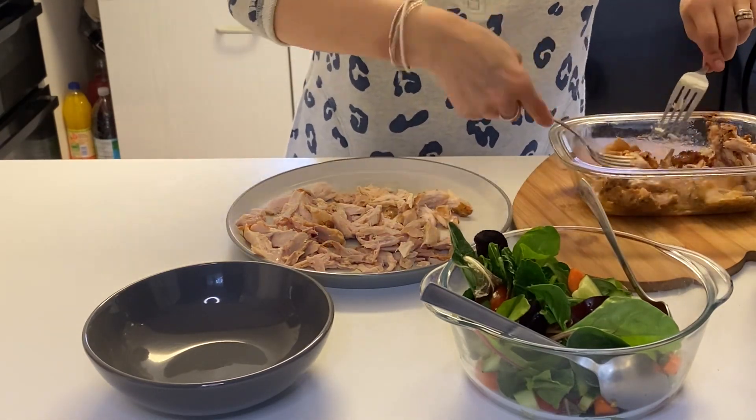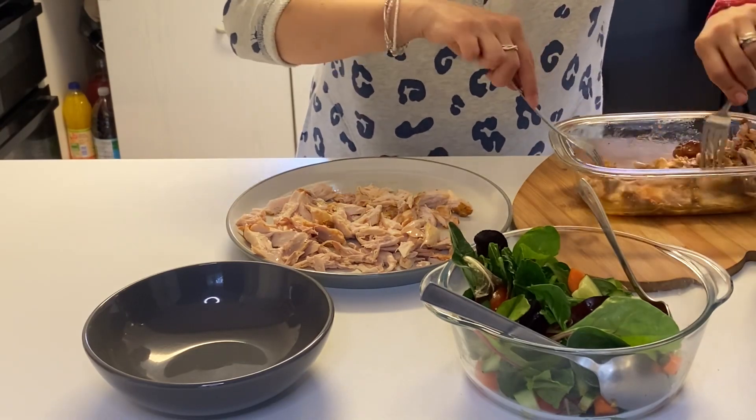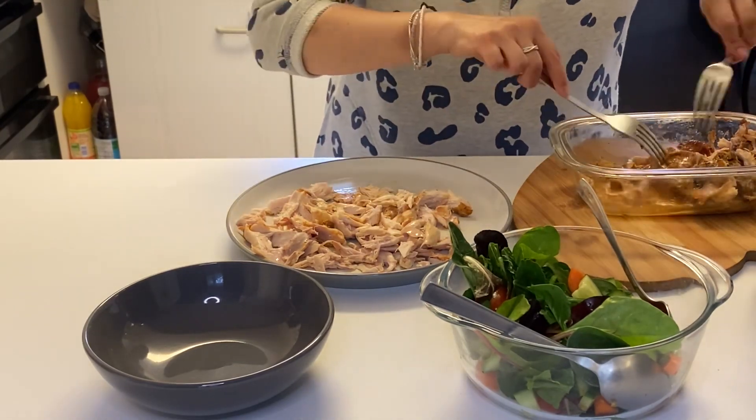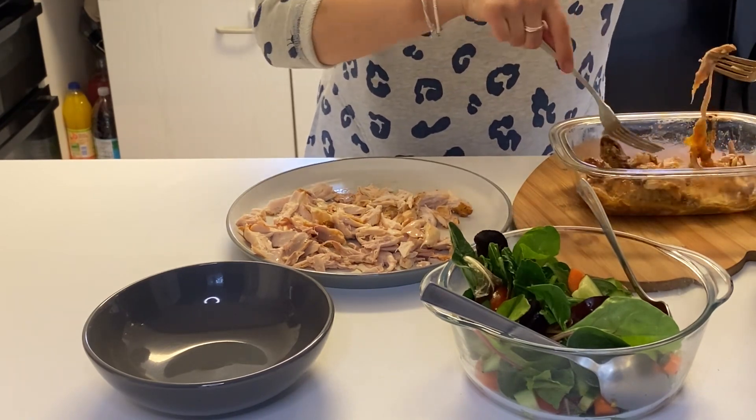This first one is just a piri piri half chicken that I bought, and I've just cooked that in the oven. We had it with some salad and some flatbreads, and it was a super tasty, healthy, quick and easy dinner.